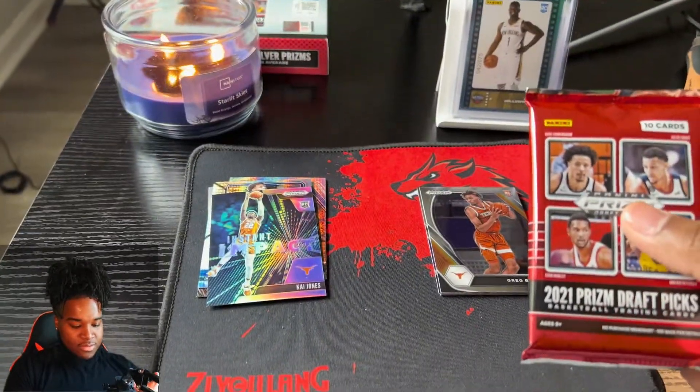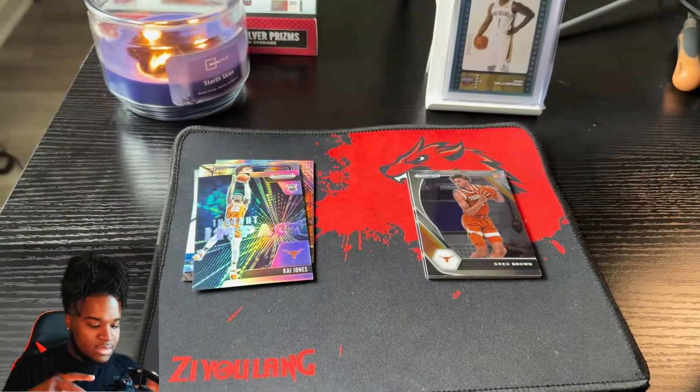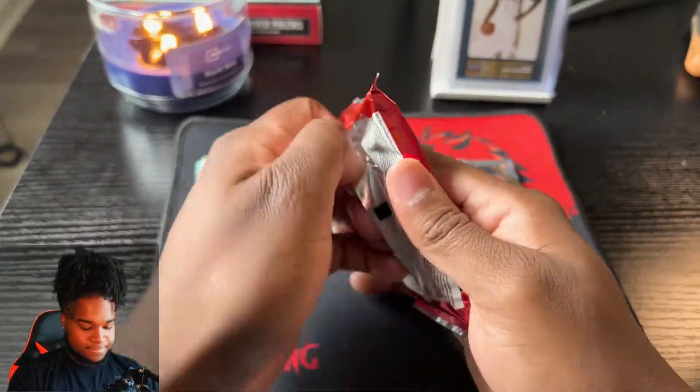I'm trying to find a perfect angle to record and still see the cards, and I have not mastered that yet, so forgive me if I'm looking weird. But I think this is a good angle.